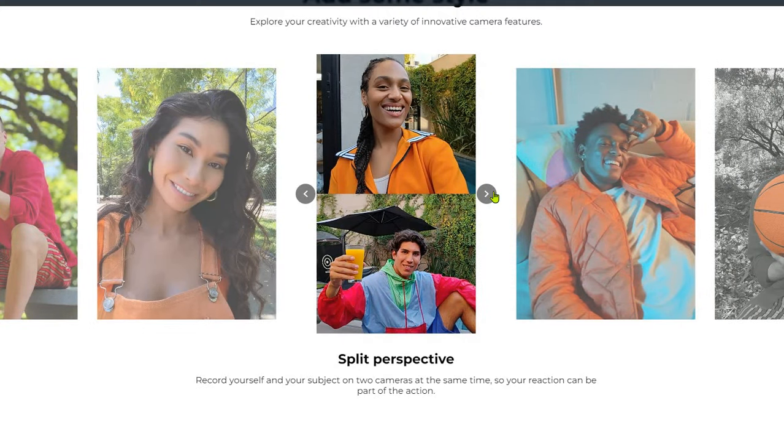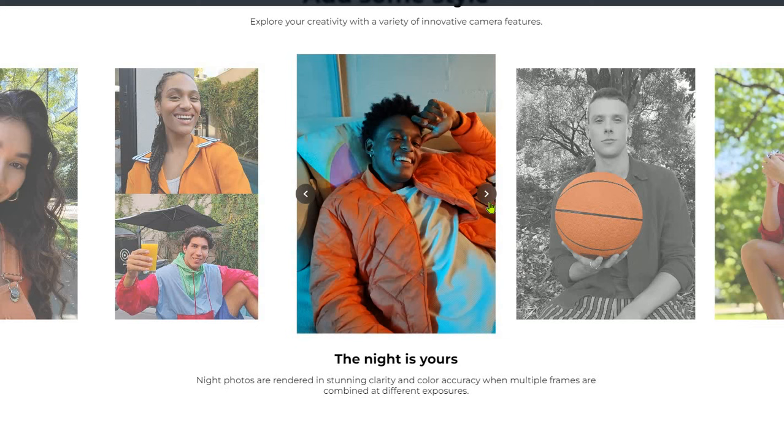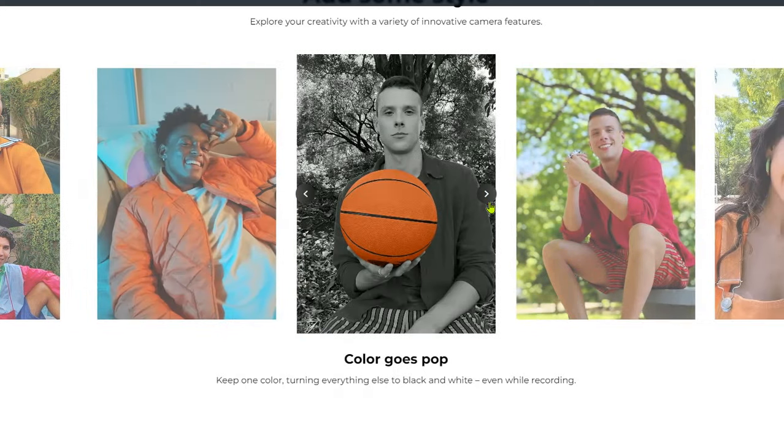From a split-perspective feature, you can record yourself and submit on two cameras at the same time, so your reaction can be part of the action. For night photos, the camera renders stunning clarity and color — colors pop, and you can turn everything else to black and white.